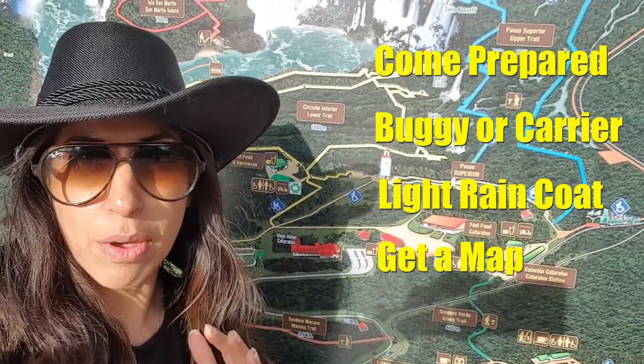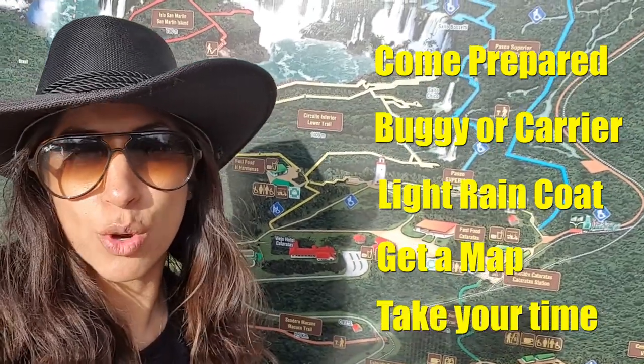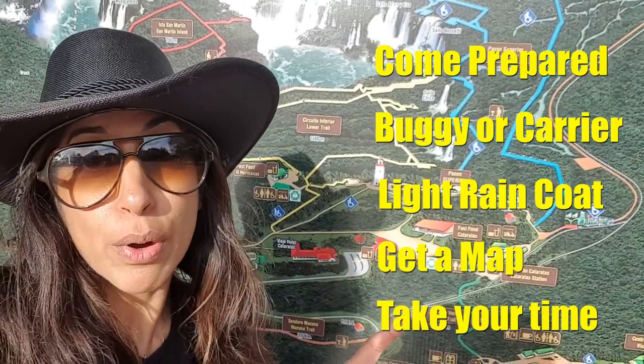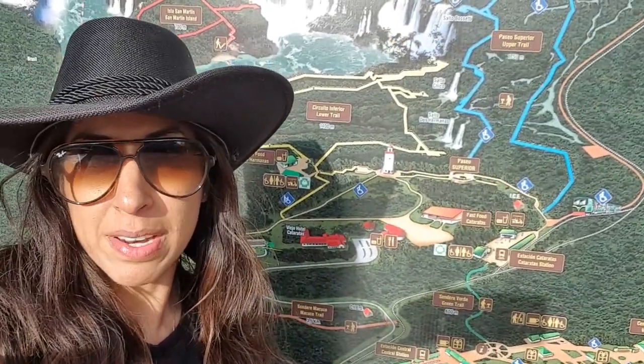Also make sure you get a map at the start so you can plan your route and give yourself ample time to enjoy the day. There are loads of places to run around and there is some wildlife to spot as well, so all in all it's definitely a good family day out.